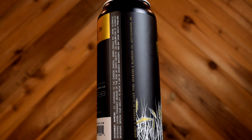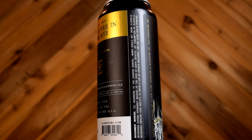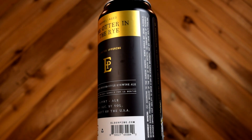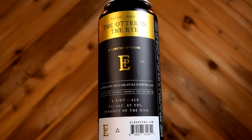My name is Nick and welcome to another episode of the SideQuest. Today's beer is called Otter in the Rye by Elder Pine Brewing and Blending Co. This beer is a rye whiskey barrel aged English style rye wine ale. It is 13% ABV and it was brewed by Elder Pine in Gaithersburg, Maryland. The first thing that caught my eye about this beer was the label.